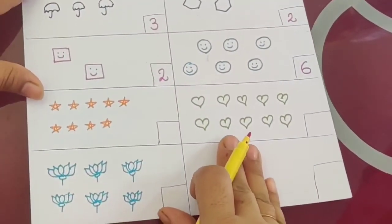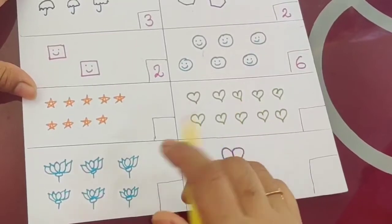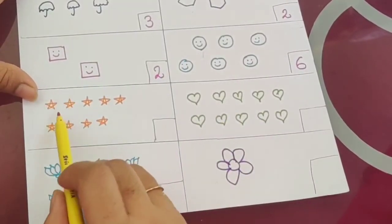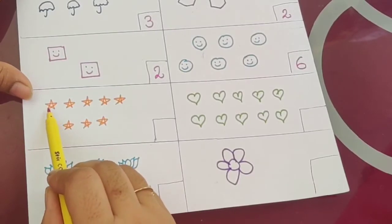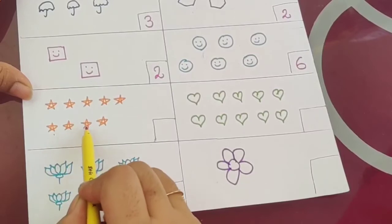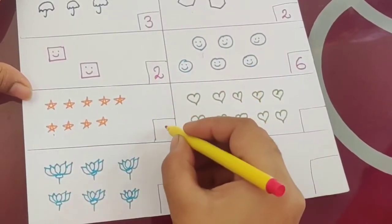Please, children, count with me so that it will be easy for you. Now what is the shape? Star shape. How many stars are there? One, two, three, four, five, six, seven, eight, nine.